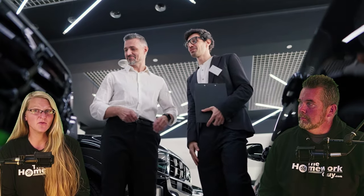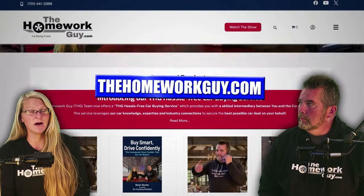I want to remind you of our hassle-free car buying service provided by Stewart. He is an expert at getting junk like this removed from car contracts because he uses our bulletproof OTD method. Visit thehomeworkguide.com for more information.